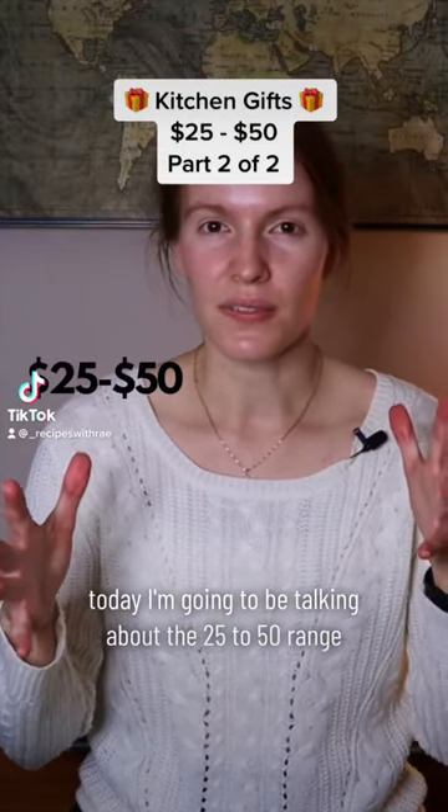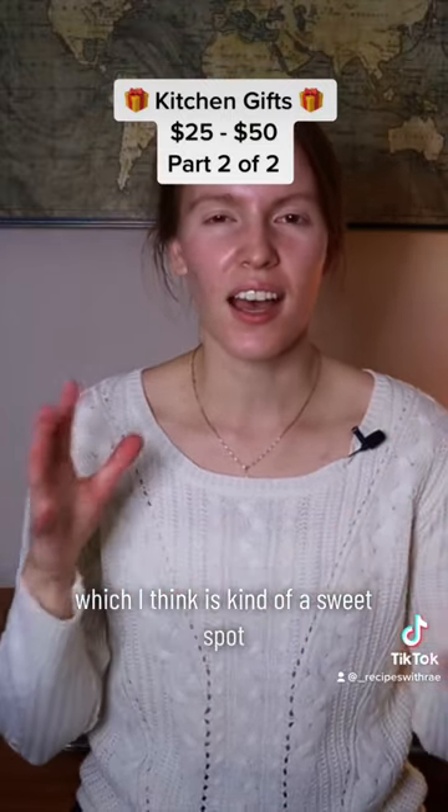Today I'm going to be talking about the $25 to $50 range, which I think is kind of a sweet spot.